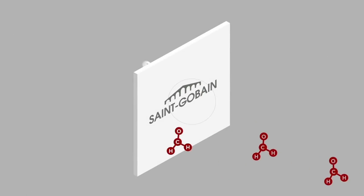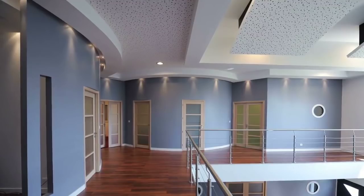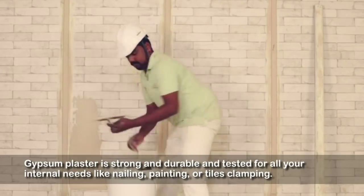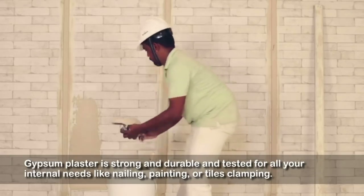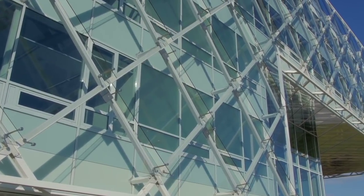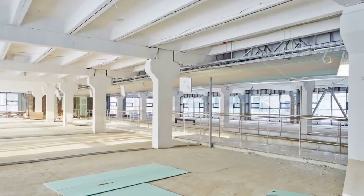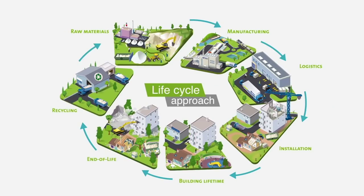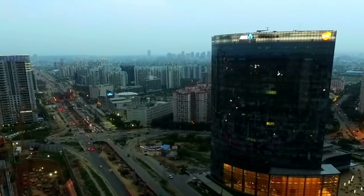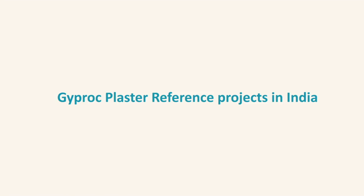Gypsum plasters are non-VOC and have higher NRC values, providing great acoustics and VOC-free air. Gypsum plasters on any internal surface, coupled with bonding on RCC surfaces, can be the perfect recipe for the present construction industry's need — a fast, reliable, and environment-friendly solution to internal plastering in the ever-increasing construction industry.